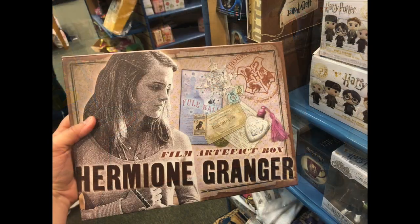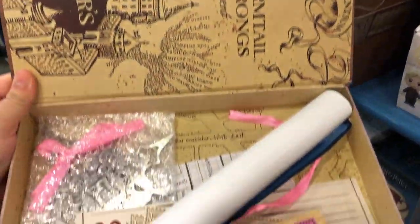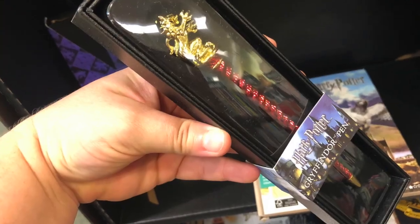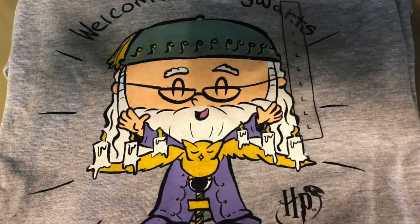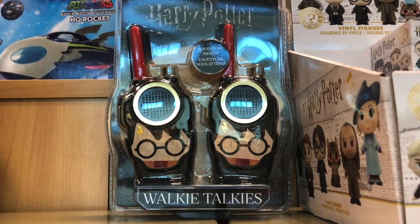They have these really cool Harry Potter character artifact boxes for $34.95. They also have really fun novelty items: house pins, a picket pin, a Funko Pop t-shirt, wax seal kits, and Harry Potter walkie-talkies.